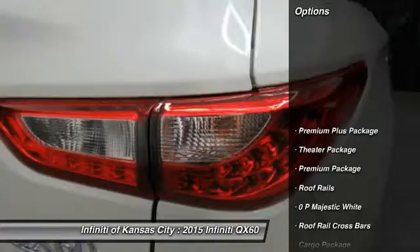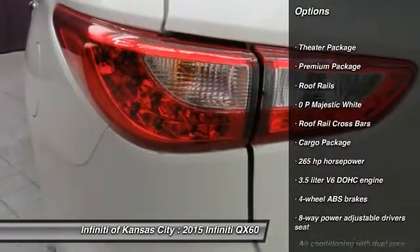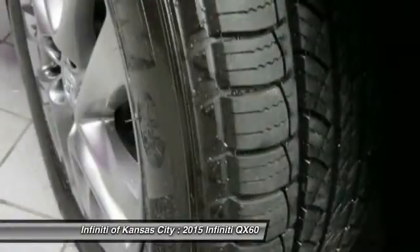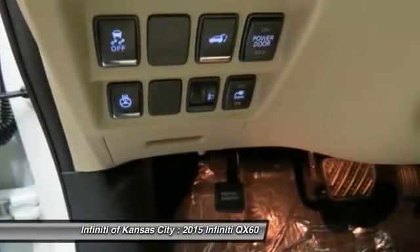Here are some of this vehicle's great options: traction control, xenon headlights, Bluetooth, passenger airbag, heated driver's seat, remote power door locks, power windows, airbags, cargo organizer, leather seats.